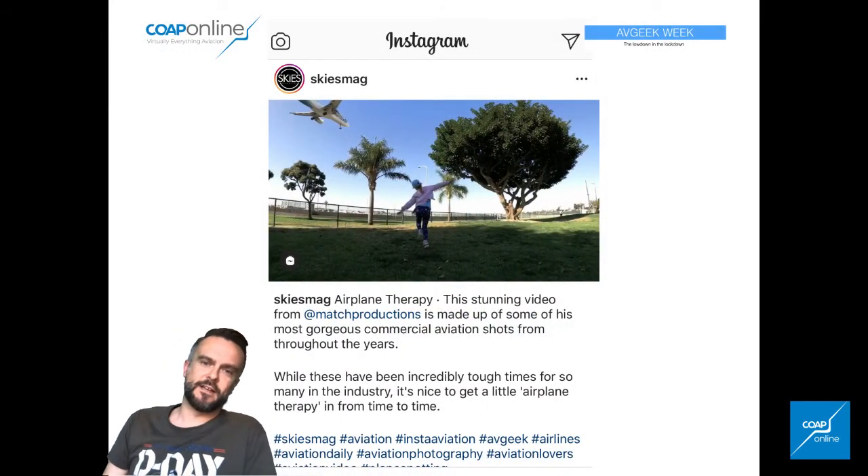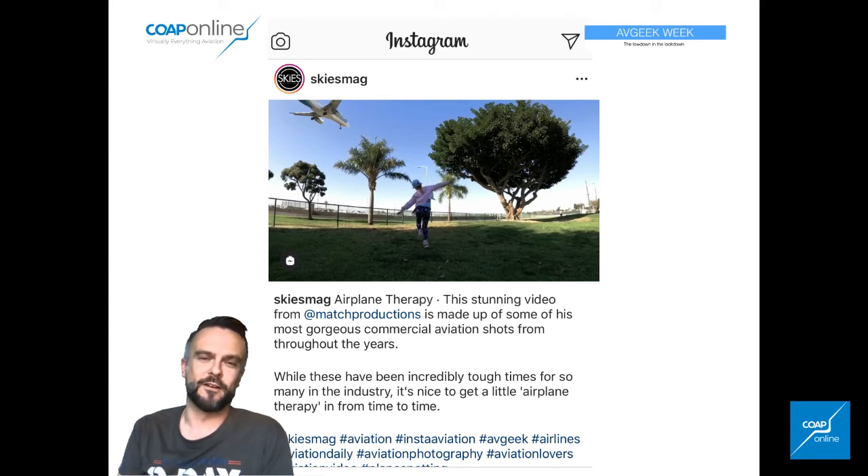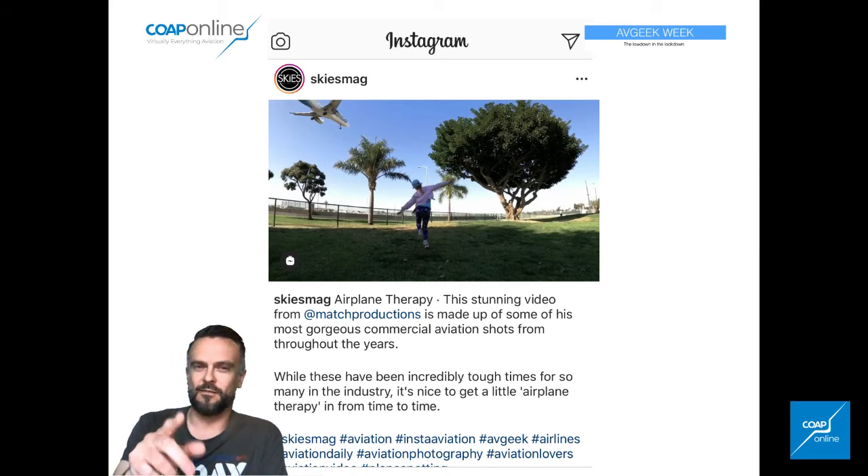Skies Magazine — the great guys over in Canada — uncovered this beautiful, as they call it, 'airplane therapy' — a stunning video from Match Productions. It's well worth watching. If you're into commercial aviation, or video, or you just like good footage of aviation, then this is absolutely worth a check out. I'm not playing it here because I want you to go and follow these guys and enjoy the content directly.